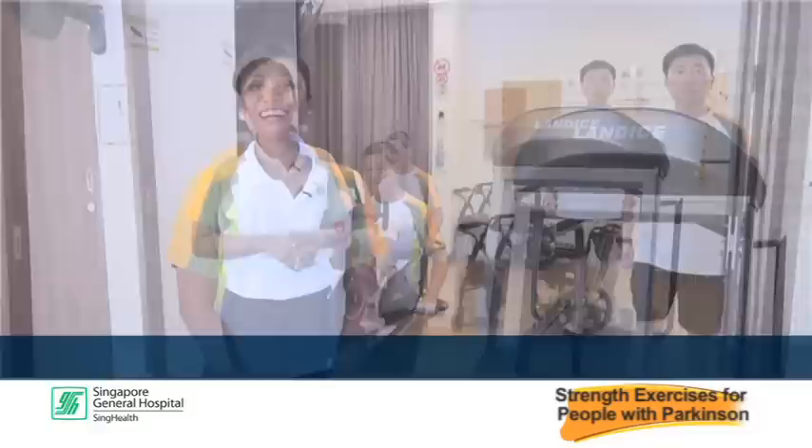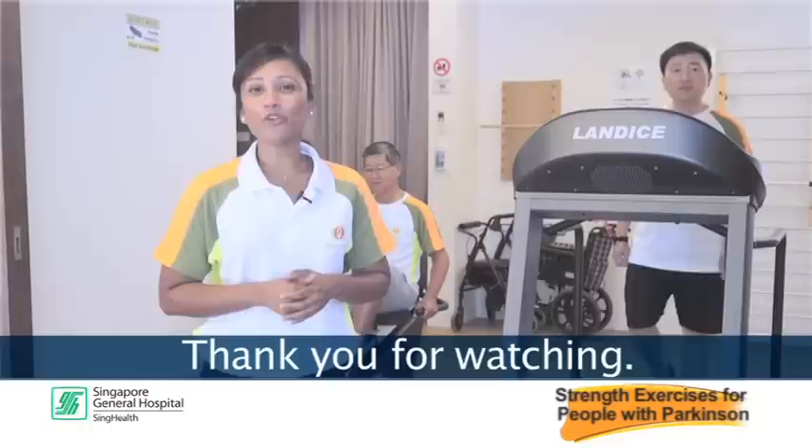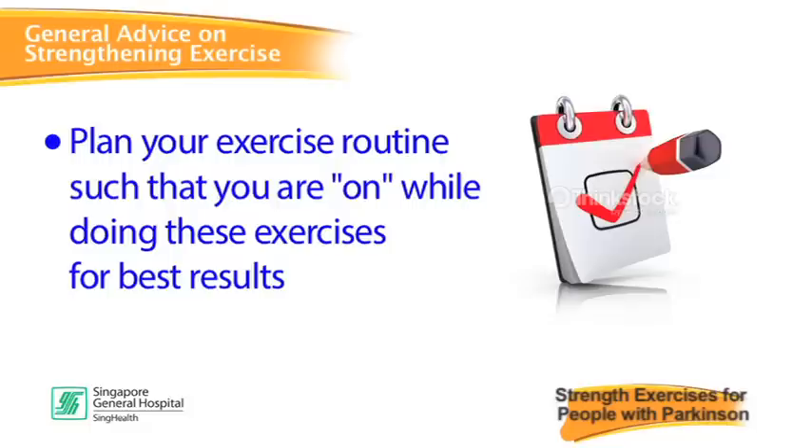It's never too late to start exercising. Begin today and enjoy its benefits. If you have already been exercising, keep up the great work. Thank you for watching. We hope that you have found these exercises useful.